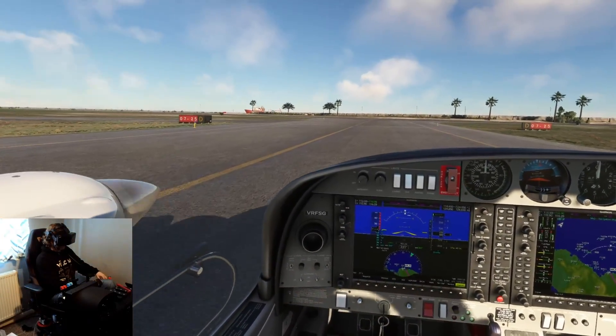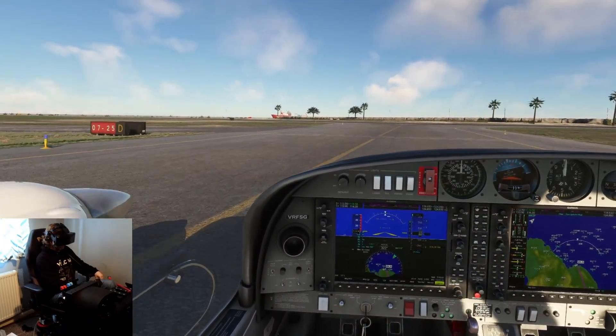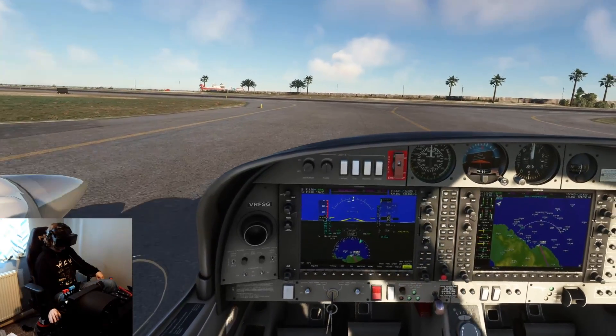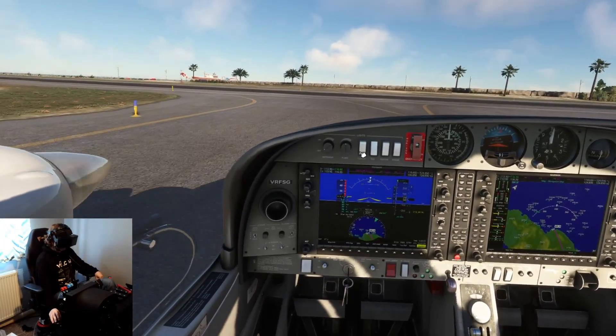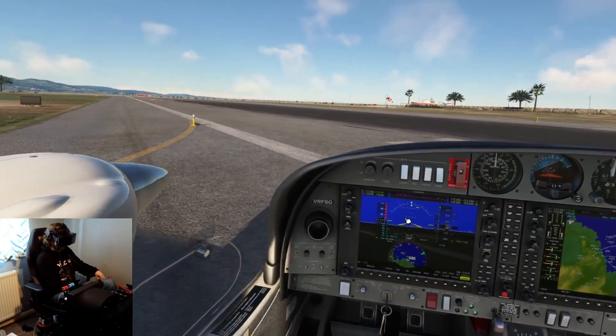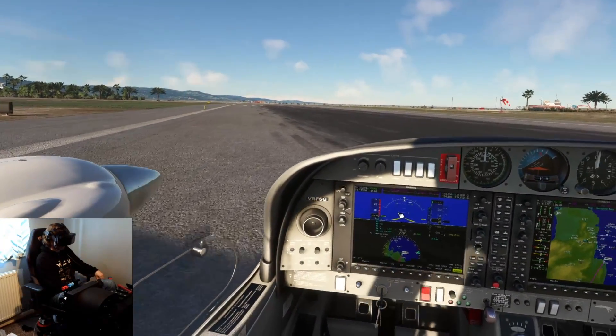Hello folks, welcome back to the channel. We are in Jamaica in the Diamond DA42, which I recently reviewed, and it's an absolutely stunning aircraft. You need to have this in your hangar, folks.